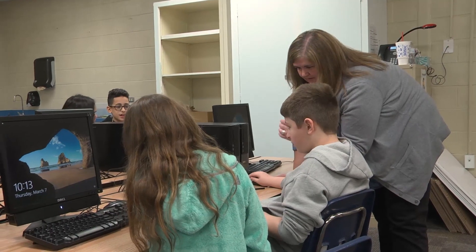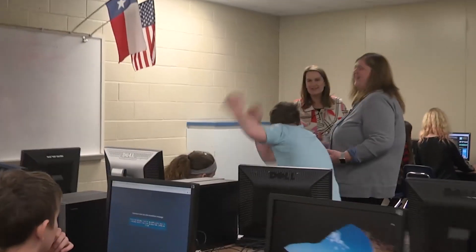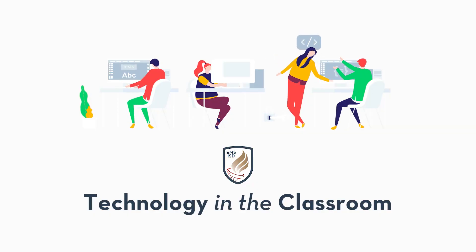The students are definitely engaged. They're excited about it, trying to beat their other classmates to get there first. This is another way that our team is using technology in classrooms and just allowing students to work together.